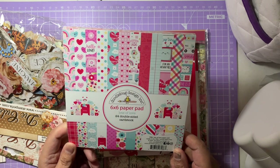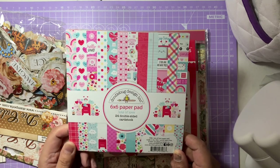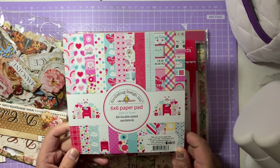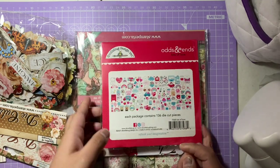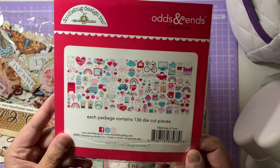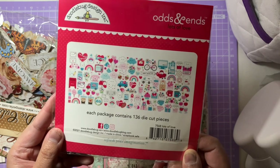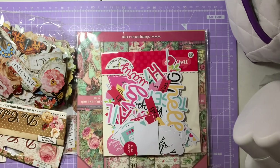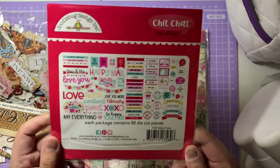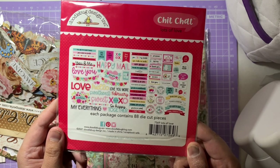I'm a massive fan of Doodlebug — I love how fun and comical the designs are and how friendly they feel. The colors they combine are always lovely. I also have the die cuts: hearts, flowers, balloons, valentine love letters, chocolates, little phones, typewriters, rainbows — really gorgeous. And then there's the chit chat sentiments pack which I've already been using — absolutely gorgeous.